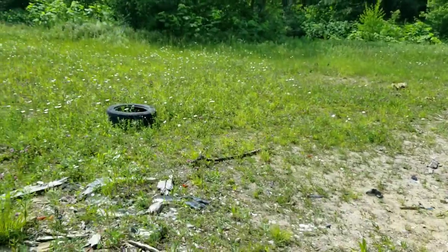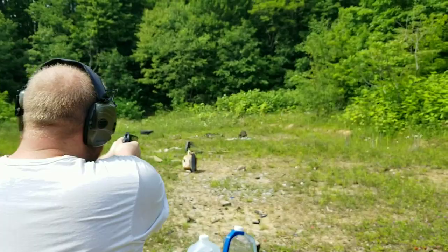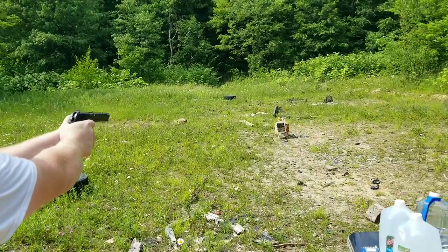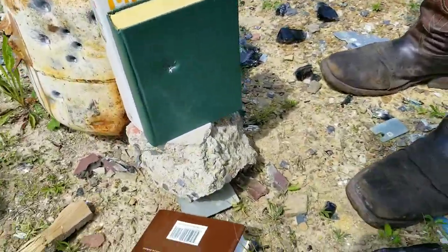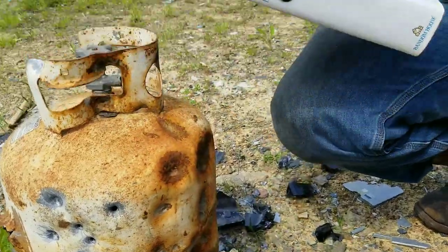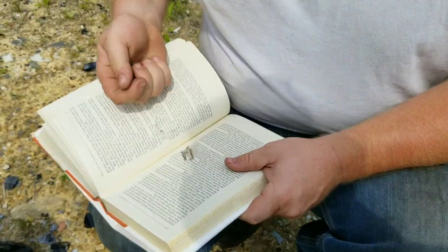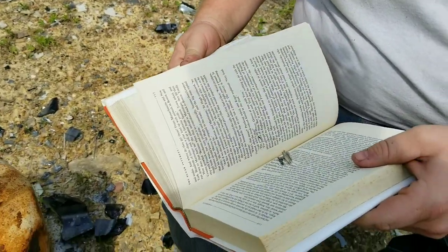We've got a very sketchy piece of glass here and someone's definitely getting injured on this one. First up we've got three books — whenever you're ready. Good shot there, man — you're on it today, brother. Oh, went through the second one! Yeah, it's somewhere in here — there it is. It went through a good bit — page 256. Went through two full-sized books.